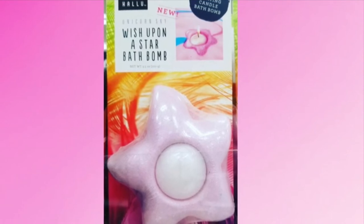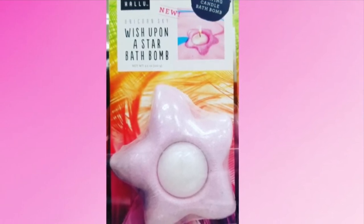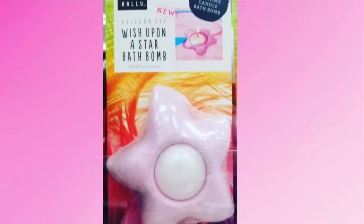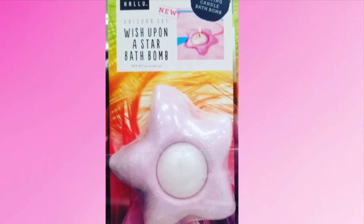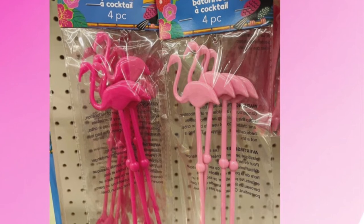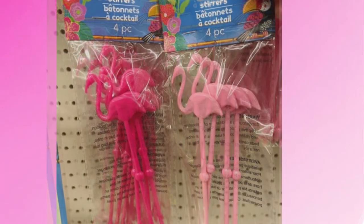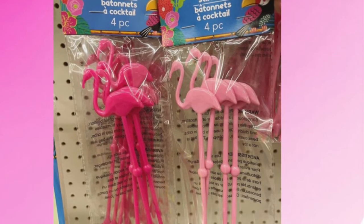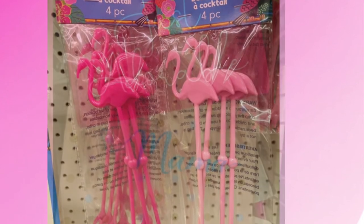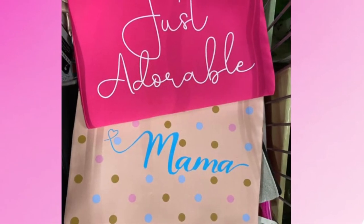This looks interesting — it's a bath bomb, but you can use it as a candle and it'll float around in your bath. Then they have these flamingo drink stirrers.